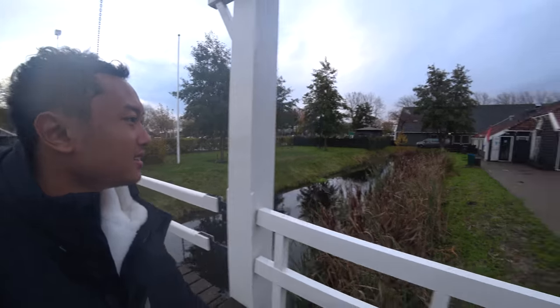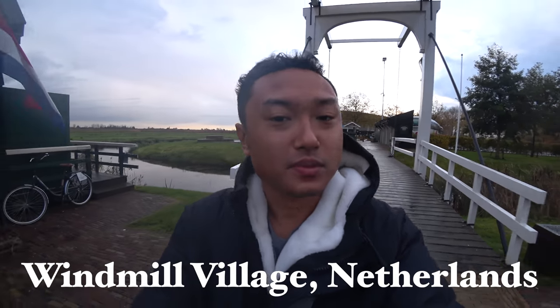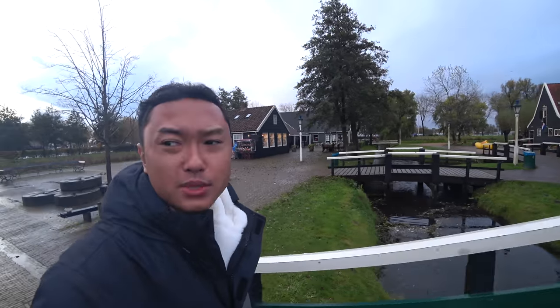Welcome to another video here in Netherlands. I've just arrived at this windmill village to check out the windmill area, which is what Netherlands is famous for. Right now it's absolutely freezing, and it was a bit rainy this morning. So I'm here at the windmill village in Amsterdam.